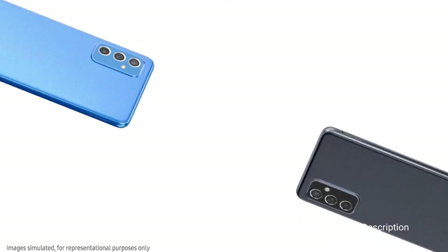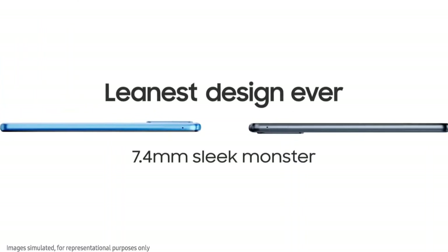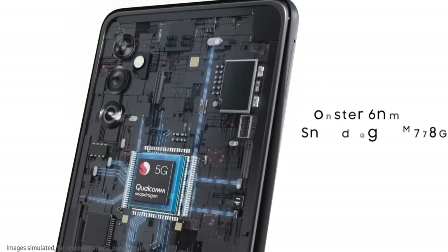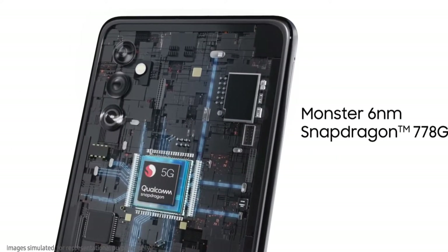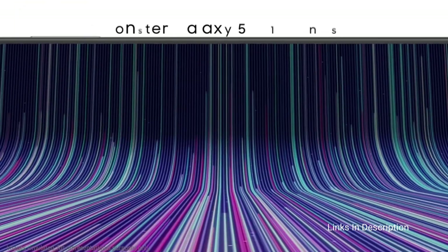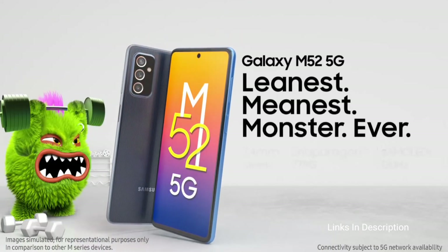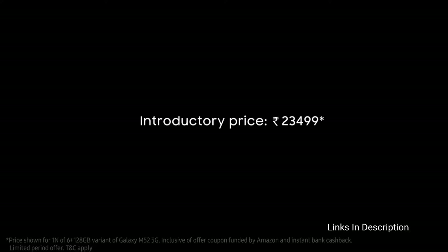Coming to the cameras, which are a very attractive feature of this smartphone. It sports a triple rear camera module that includes a 64MP main primary camera with an aperture of f/1.8, a 12MP ultrawide camera, and a 5MP macro camera. There is also a high-quality 32MP front selfie camera to take beautiful selfies.